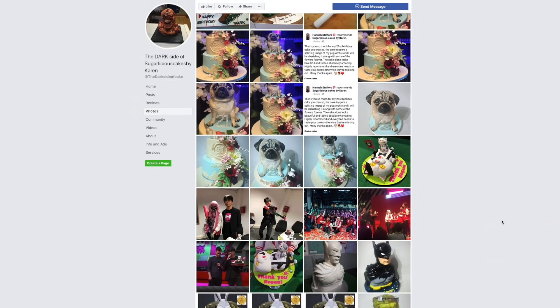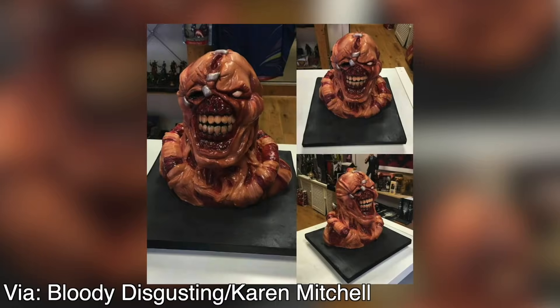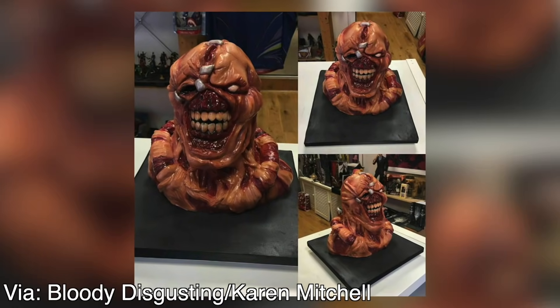Make sure to check her out — she has some amazing stuff, and if you're a fan of horror movies, you're going to love her work. I mean, just look at this Nemesis cake. It looks great and I really want to taste it.